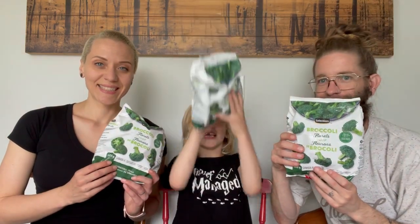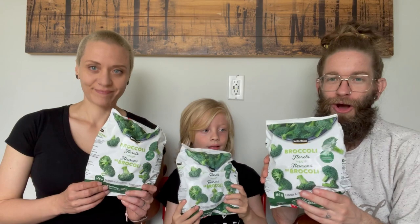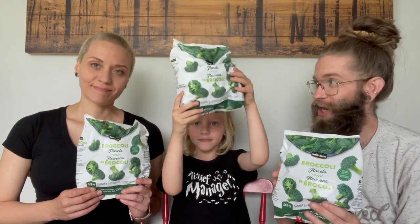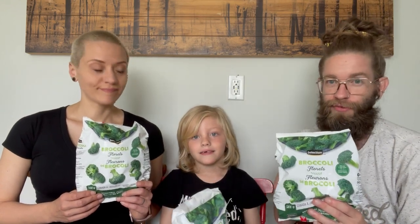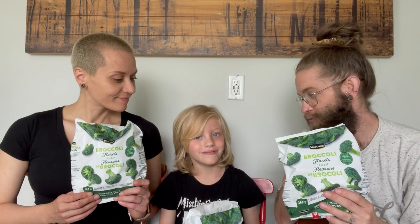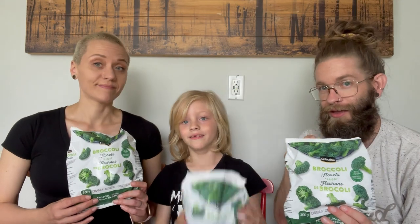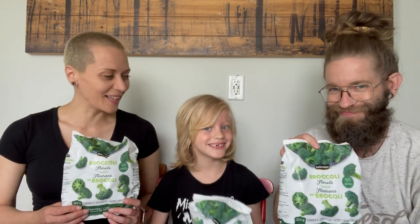Broccoli! We like to get frozen broccoli and we go through minimum three bags a week, sometimes more. It goes with pretty much any dinner or lunch we make — an excellent side. We put it in wraps sometimes, do stir fries, throw it into pasta. Pita, hummus, and broccoli is another favorite. I love the broccoli and hummus.